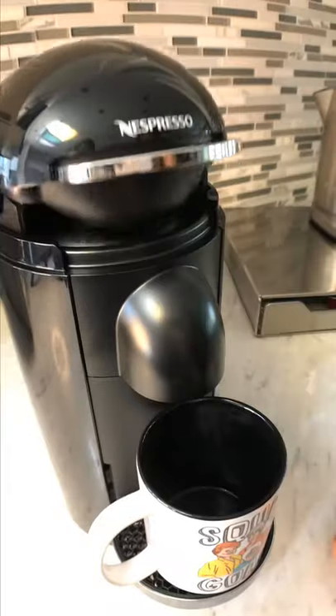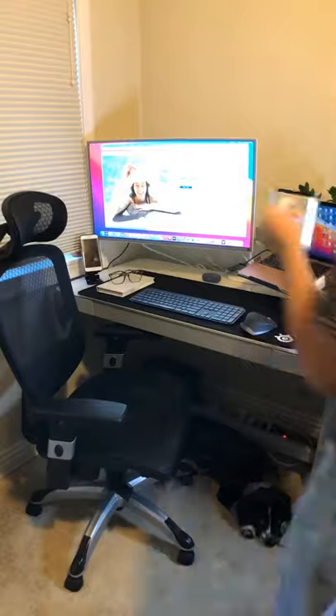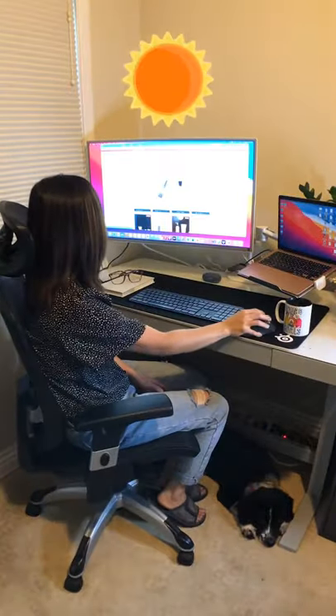Gotta get my morning started with some coffee and my favorite cup. It's my daily ritual and I really love this time for myself. It helps me pause and take a moment before starting my crazy day — answering emails, taking calls, and having meetings.